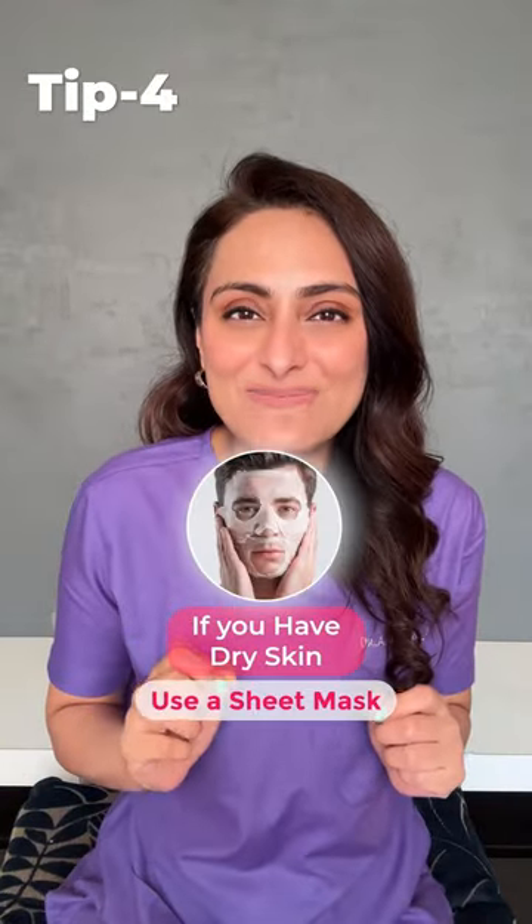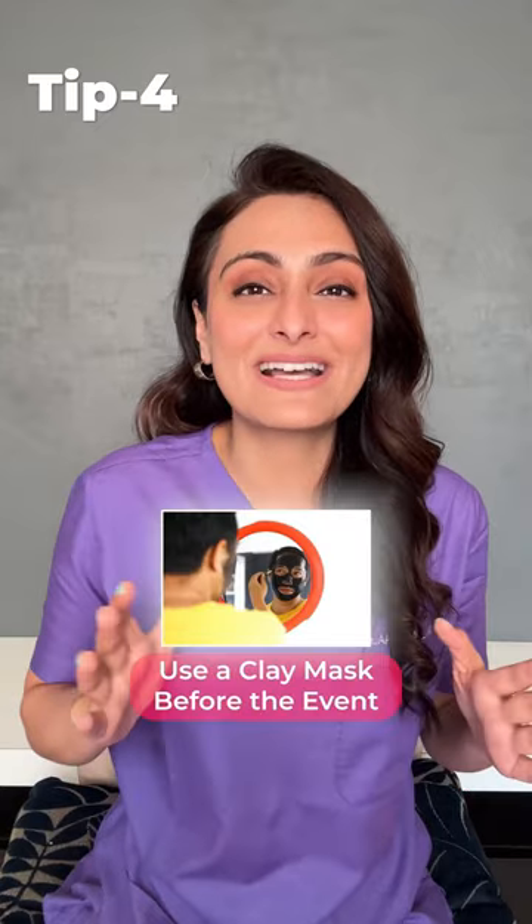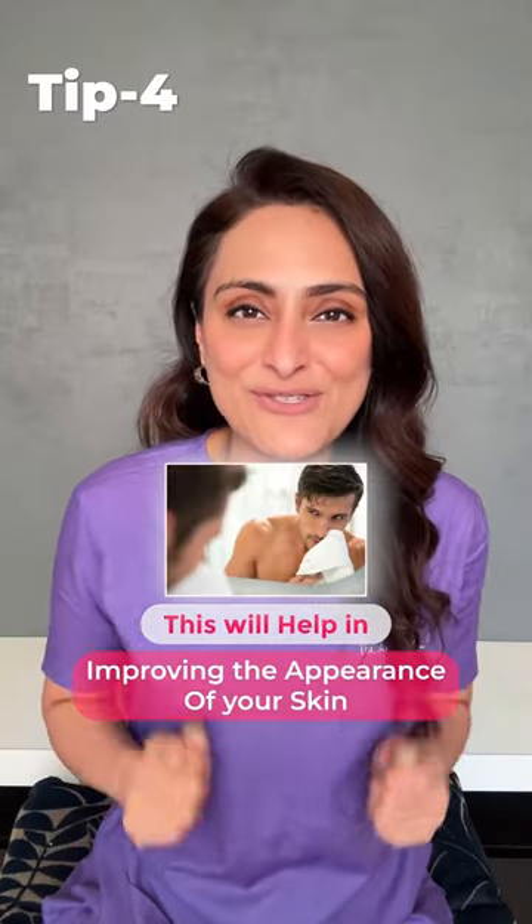Fourth, if you have dry skin, use a sheet mask. If you have oily skin, use a clay mask before the event. This will help in improving the appearance of your skin.